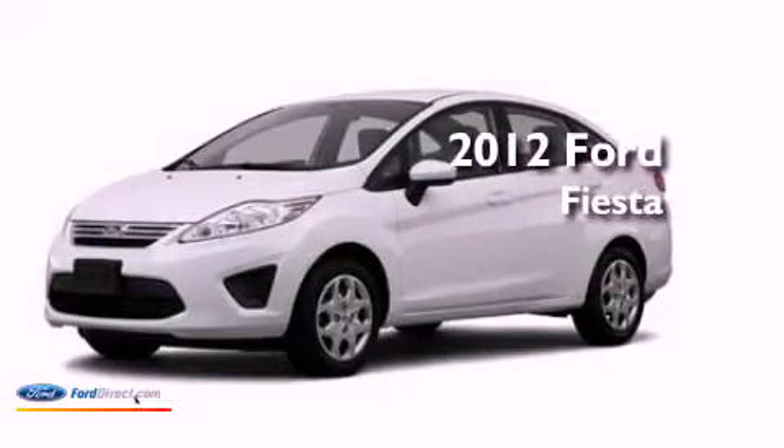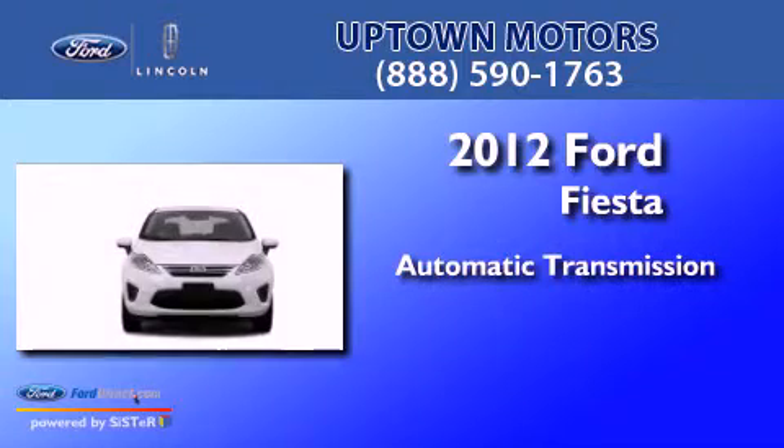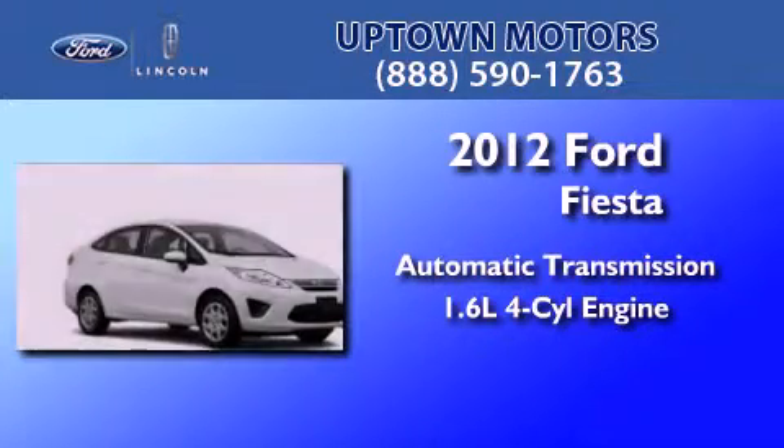This is a 2012 Ford Fiesta. This compact has an automatic transmission and an inline four-cylinder engine.